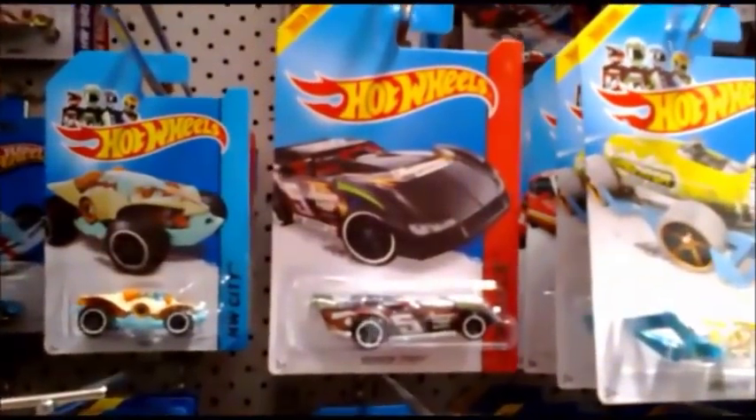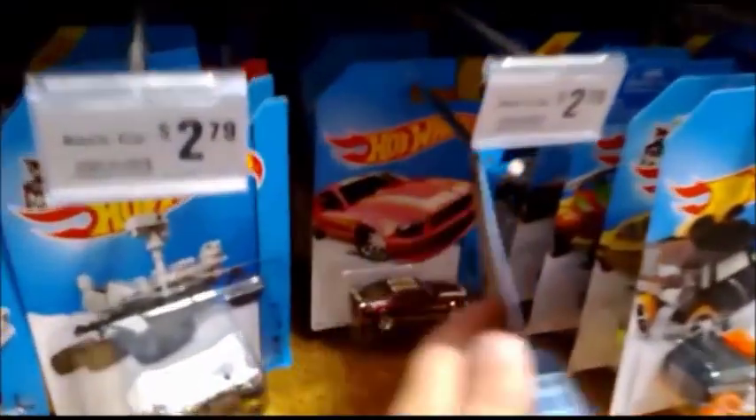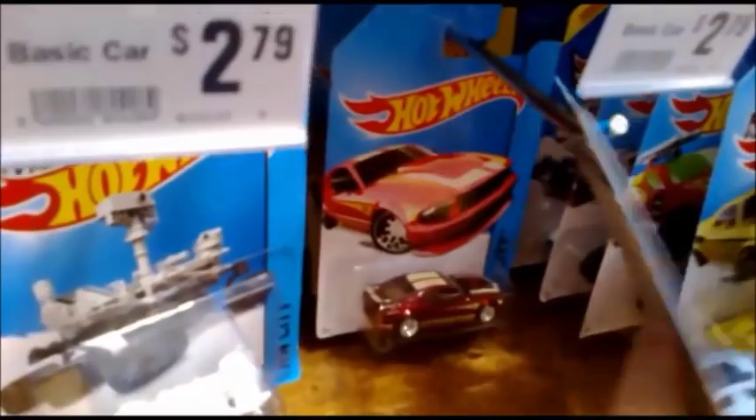Starting at the top and working from left to right across the pegs, we first came across the Maximum Leeway regular hunt. Then right at the end of our search, down the bottom right of the pegs, our effort was rewarded when we hit the E case jackpot.